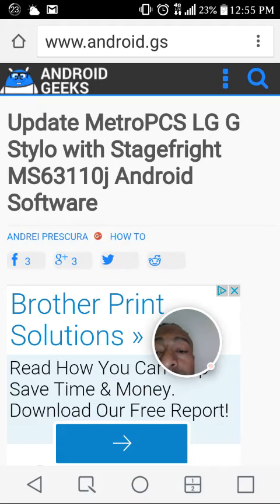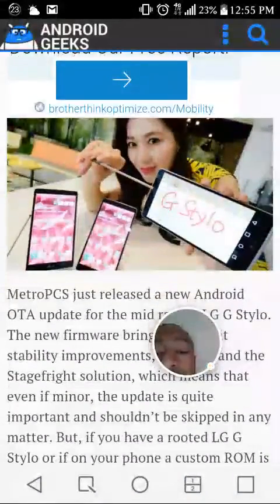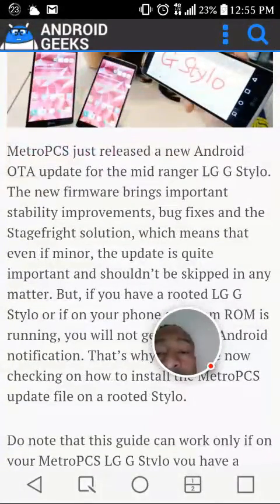Metro PCS just released a new Android OTA update for the mid-ranger LG G Stylo. The new firmware brings important stability improvements, bug fixes, and the Stage Fright solution, which means that even if minor, the update is quite important and shouldn't be skipped.